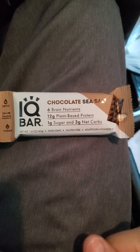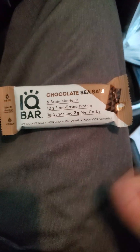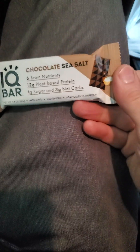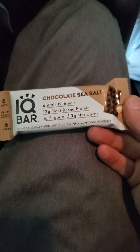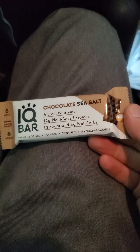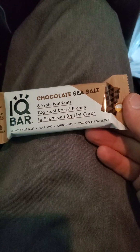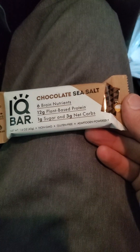This review is of IQ Bar, chocolate sea salt. It's keto, paleo-friendly, vegan, with six brain nutrients, non-GMO, gluten-free, and adaptogen-powered — or is it adaptogen or adaptogen? I'm not really sure.